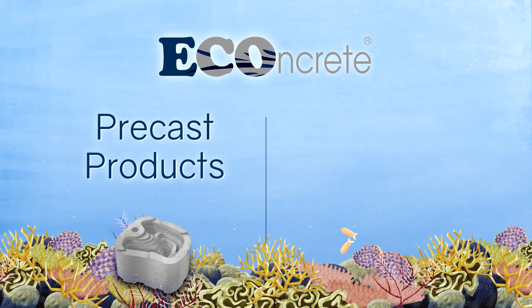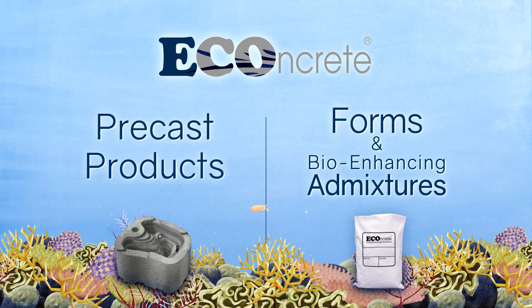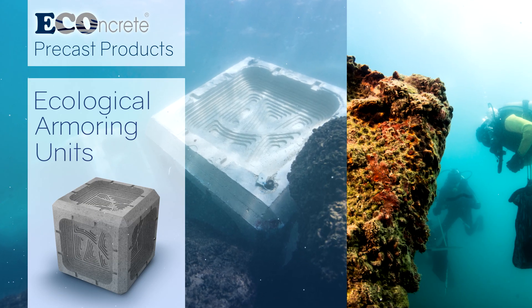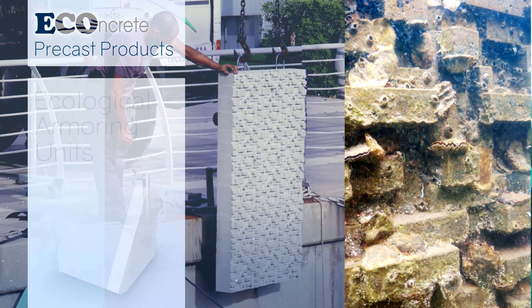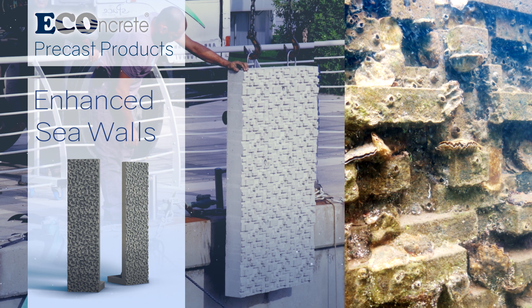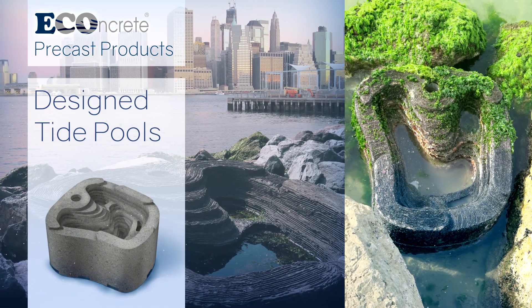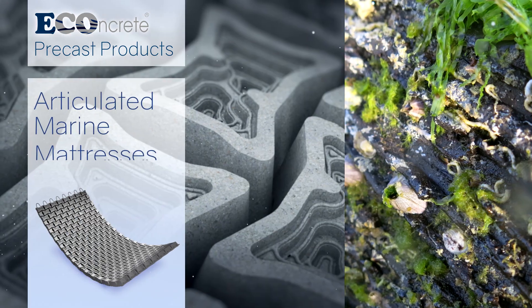Our technologies can be applied as ready-to-use precast products or by using our unique forms alongside our bio-enhancing admixtures. The company's line of precast products currently includes ecological armoring units, enhanced sea walls, designed tide pools, and articulated concrete marine mattresses.